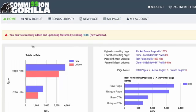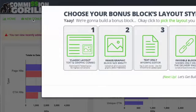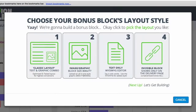Let's go back home and create a brand new bonus. When you go to new bonus, you have different types of bonus block layouts. You have a classic layout, which is basically a text and graphic combo. You also have an image block — the easiest option — where you simply upload an image like a banner of a bonus and add it to your page when you're ready.